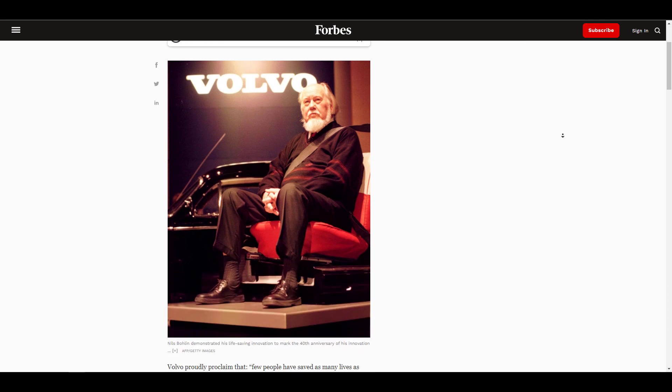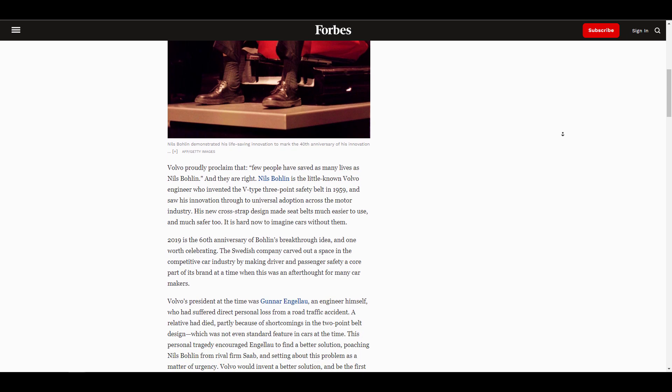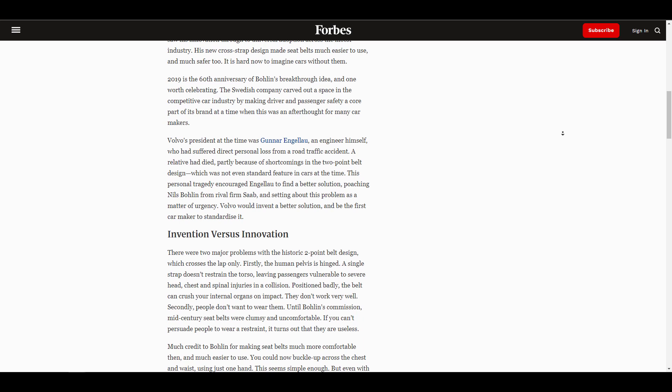And in today's world, regardless of the vehicle that you're using, the three-point belt is the gold standard for safety. Tying that to the news which we have today, we are looking at Intel.